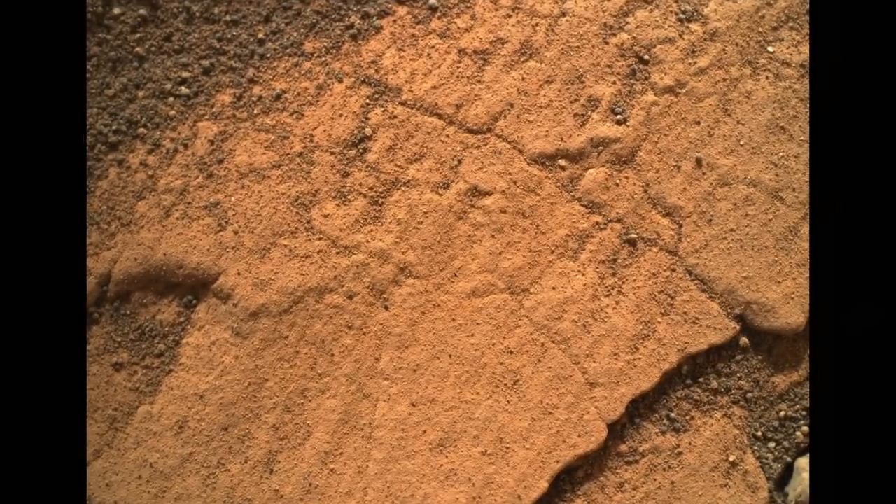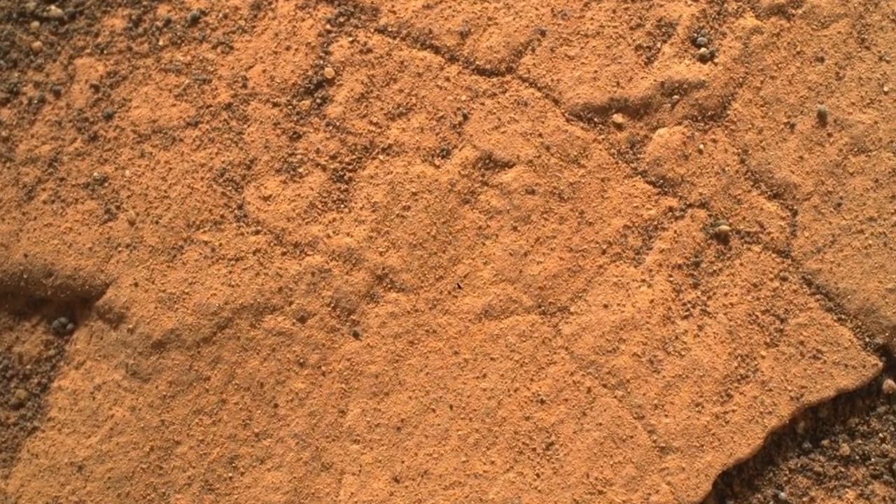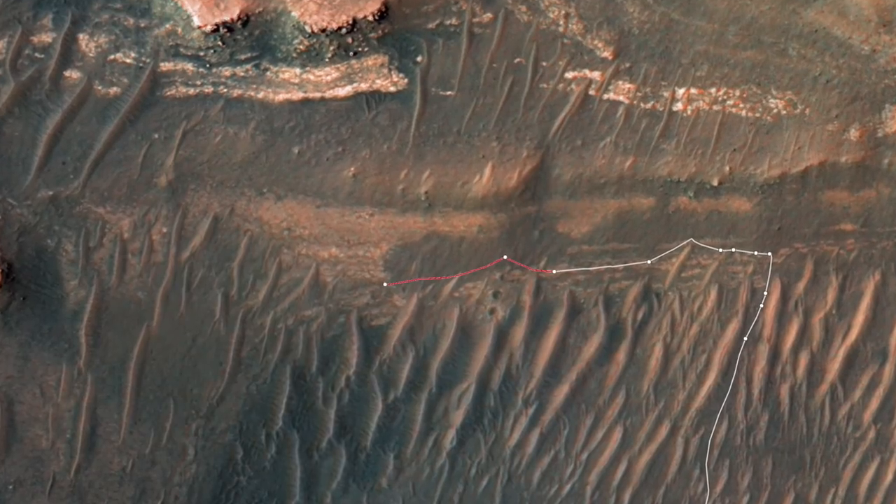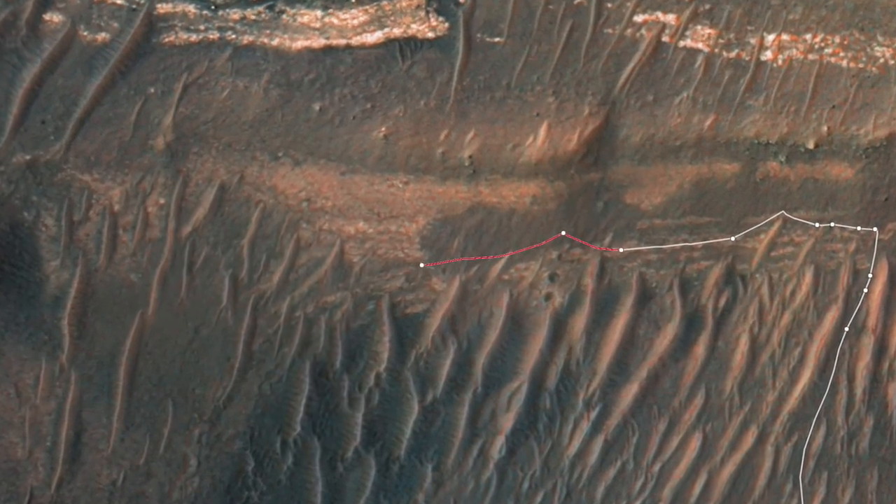The close-up image shows a lot of sand grains on top of the rock, but in the rock itself it's hard to make out any grains, which is consistent with a mudstone. Perseverance continued on for another 68 meters to a larger exposure of the rock layer.